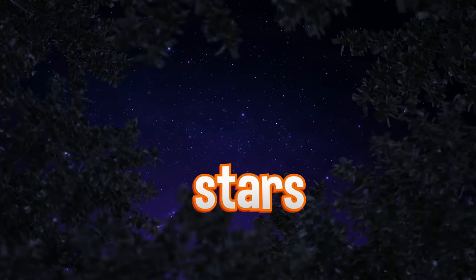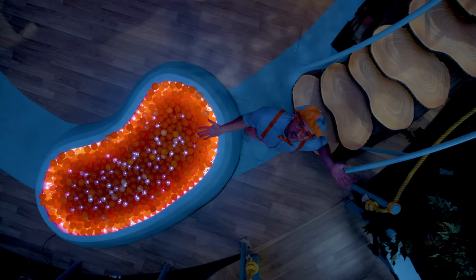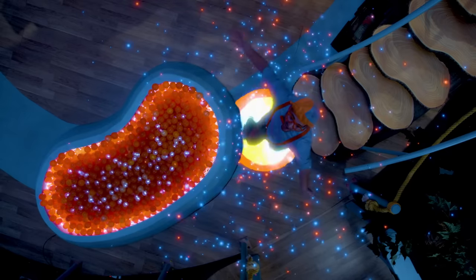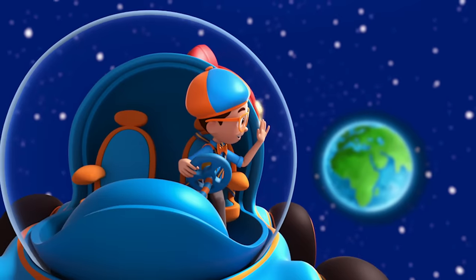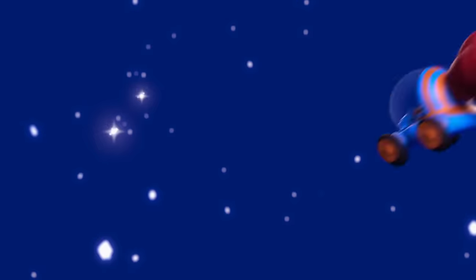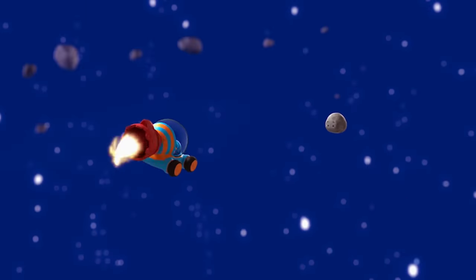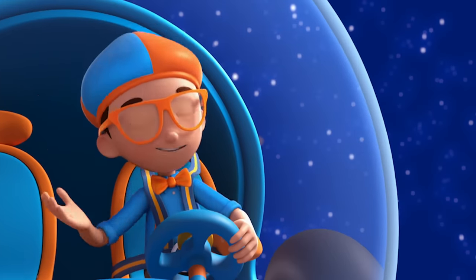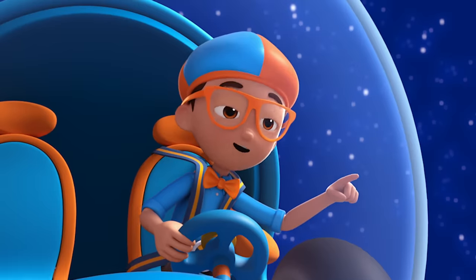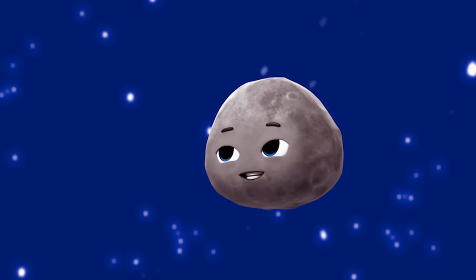Look at all the stars — they give off light at night. They're so pretty. There are no shooting stars out right now, though. I wonder what a shooting star even is. I'm in space! Bye, little Earth — be back soon. I'm looking for a shooting star. There are some stars, but they're not moving around like shooting stars. Excuse me, Rock — do you know where I can find a shooting star? Well, I think you're actually looking for me — Stella!